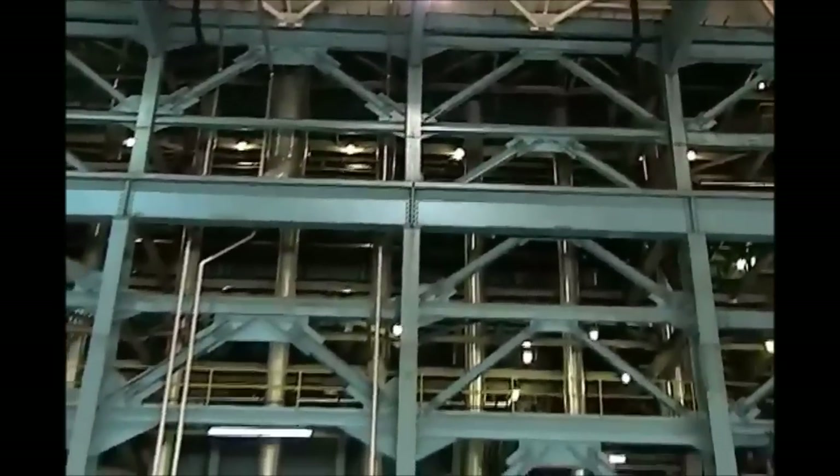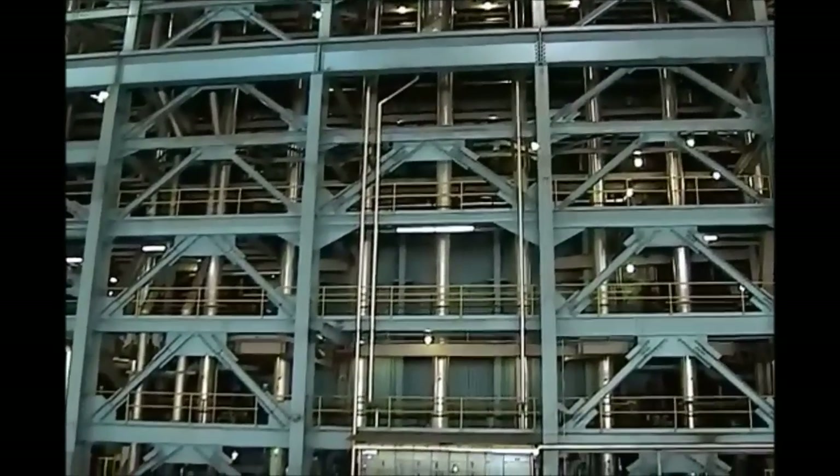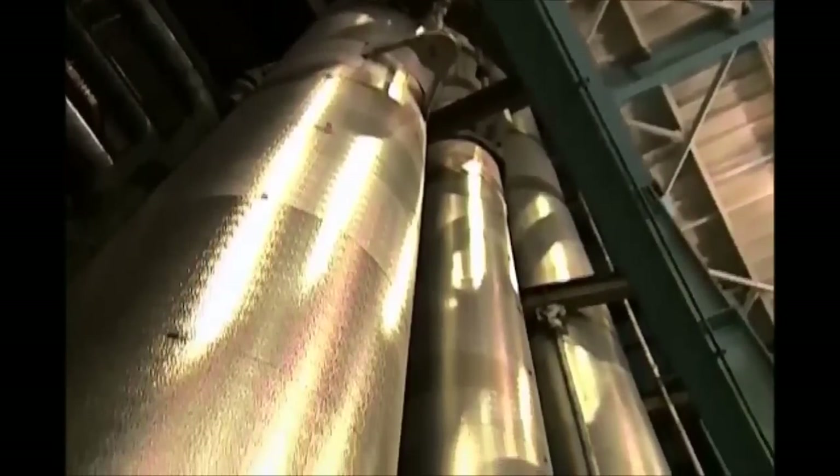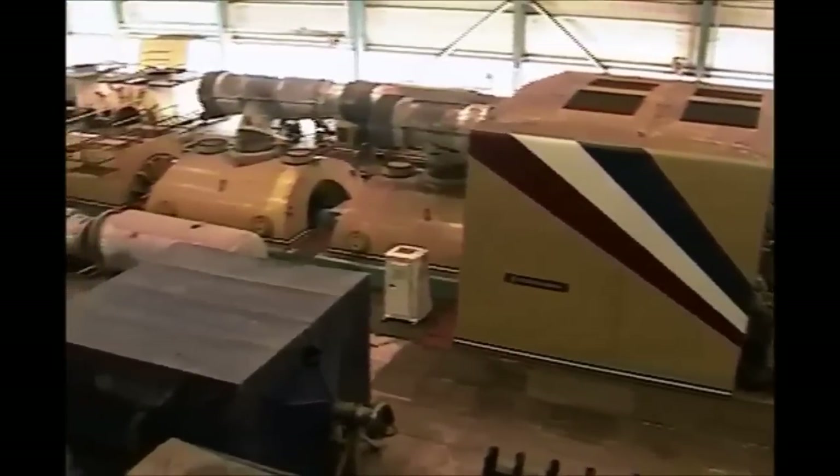The powder is blown into boilers that are up to 14 stories tall and lined with thousands of water-filled pipes. Burners in the boiler act like torches to ignite the powder. The water in the tubes heats up to 1,000 degrees Fahrenheit and creates steam. Pressure created by the steam powers the next component of the generation process, the turbine.